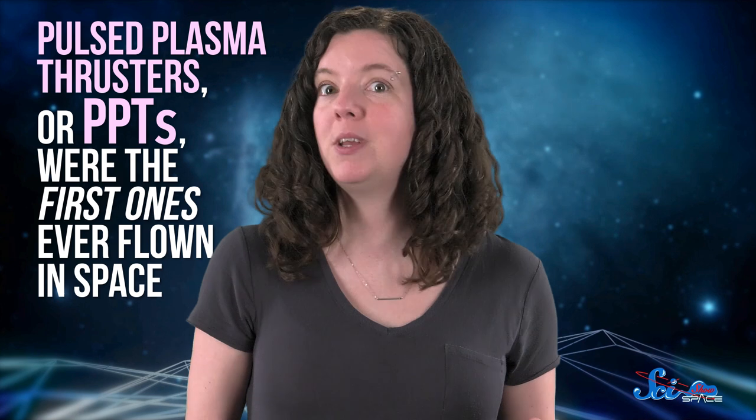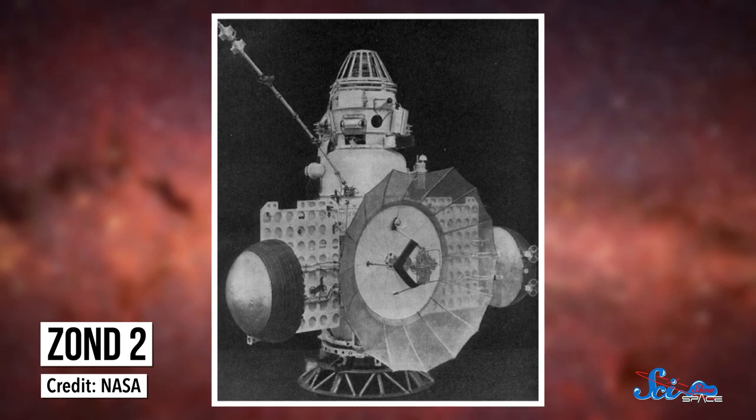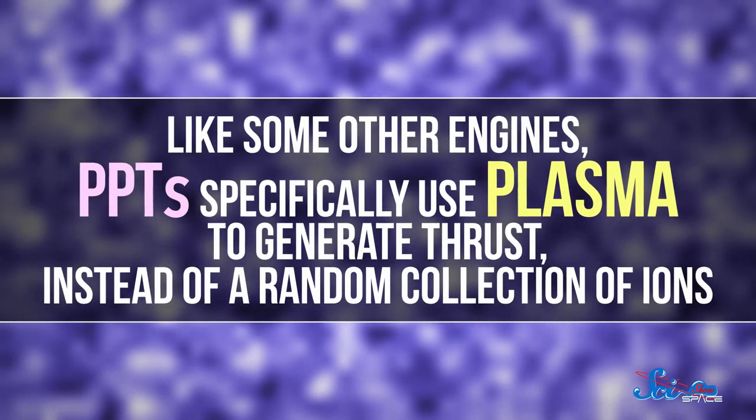Today, we have all kinds of EM thrusters, but pulsed plasma thrusters, or PPTs, were the first ones ever flown in space. They were used in 1964 by the Soviet Zond 2 mission to Mars. Like some other engines, PPTs specifically use plasma to generate thrust, instead of a random collection of ions.